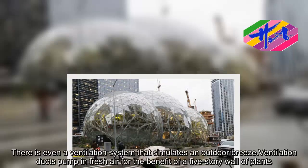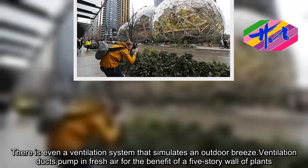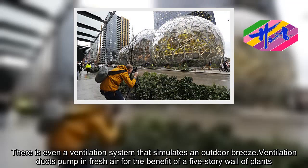There is even a ventilation system that simulates an outdoor breeze. Ventilation ducts pump in fresh air for the benefit of a five-story wall of plants.